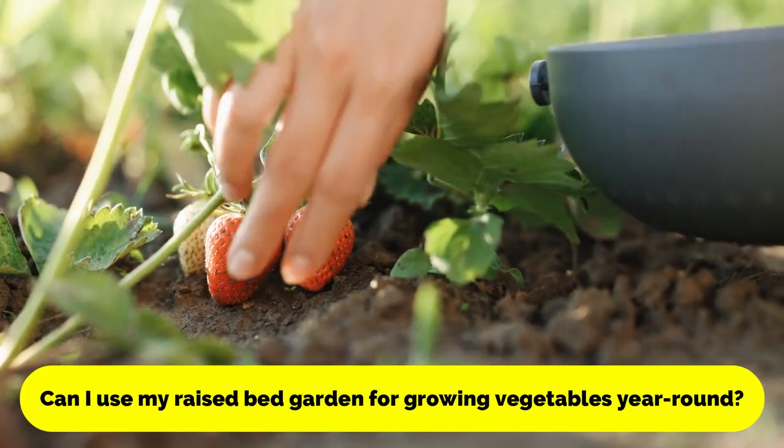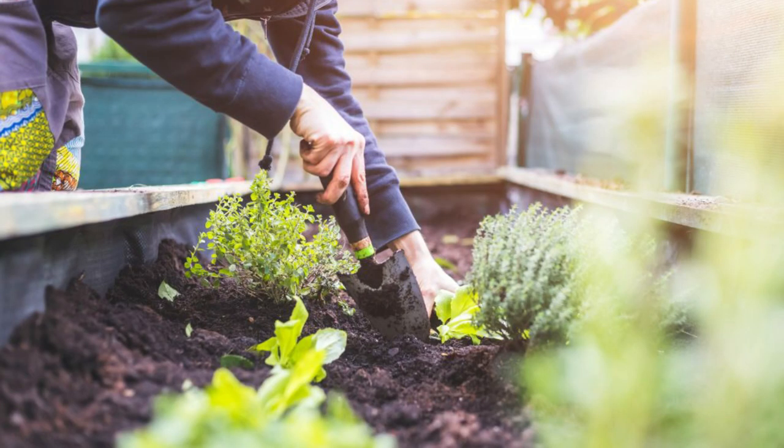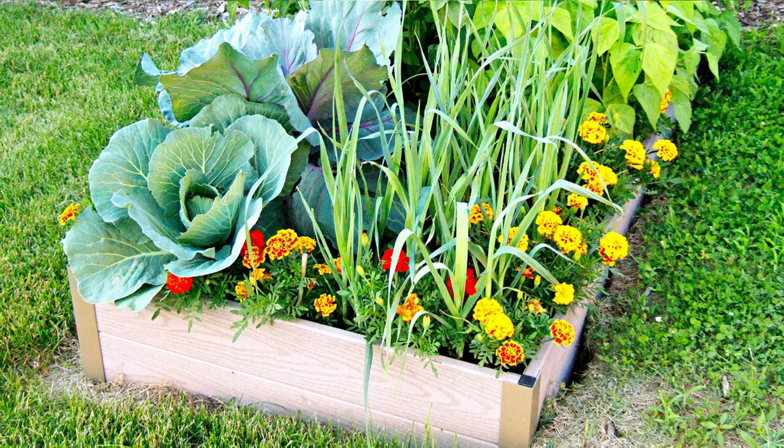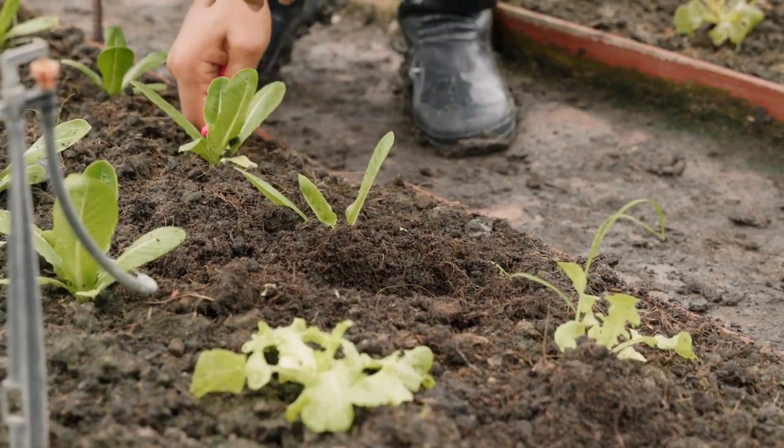Can I use my raised bed garden for growing vegetables year-round? Depending on your climate, you may be able to grow vegetables in your raised bed garden year-round. However, some plants are better suited to cooler or warmer weather, so it's important to choose your plants carefully and adjust your gardening schedule accordingly.